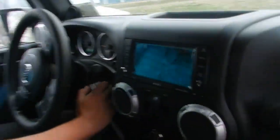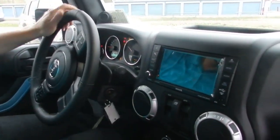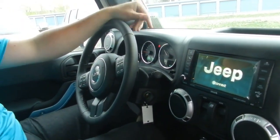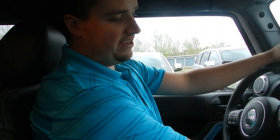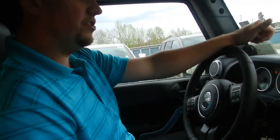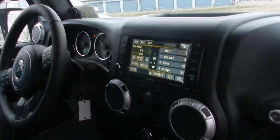Now the nice thing about these vehicles is the touchscreen. For winter time and especially summer, they're known to push a lot of AC and a lot of heat. You've got the heated seats, audio controls, navigation, and voice controls as well.